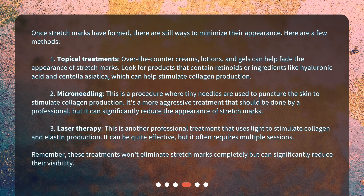Number two: microneedling. This is a procedure where tiny needles are used to puncture the skin to stimulate collagen production. It's a more aggressive treatment that should be done by a professional, but it can significantly reduce the appearance of stretch marks.